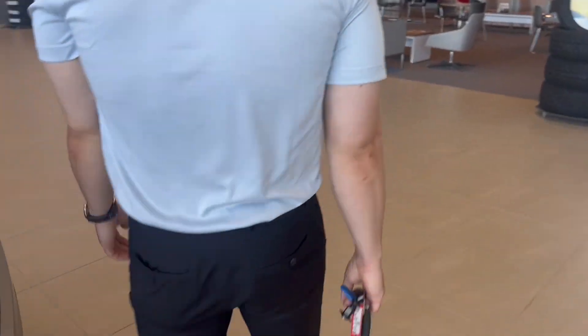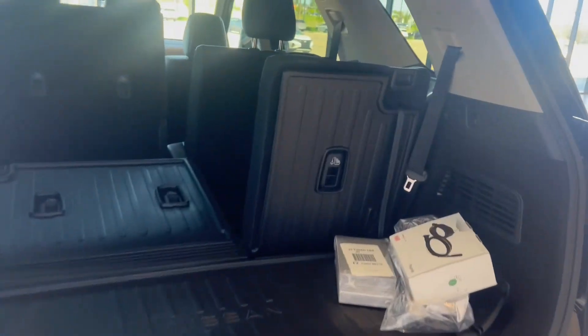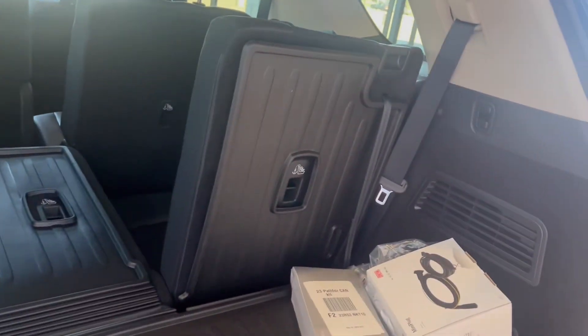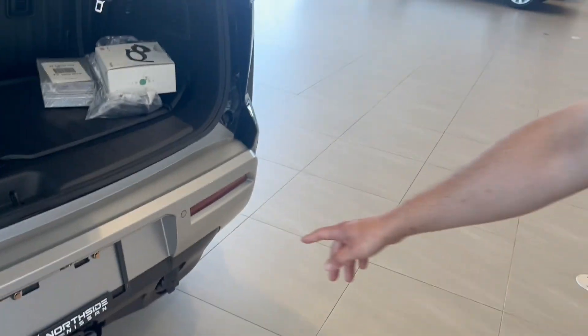Come with me to the back here — I'll show you the power liftgate, which is a great feature. It opens up a ton of space. When you knock down that third row you can fit almost anything in here. You also have some extra storage, a spare and a jack, more sensors in the back, a hitch, and power.